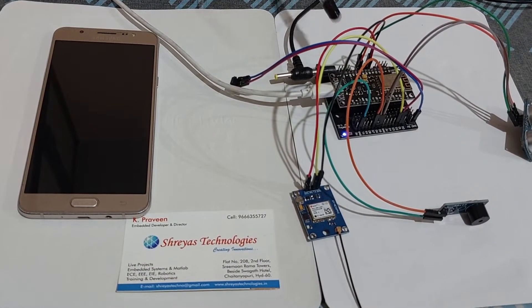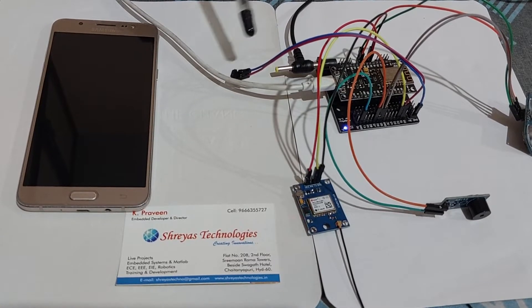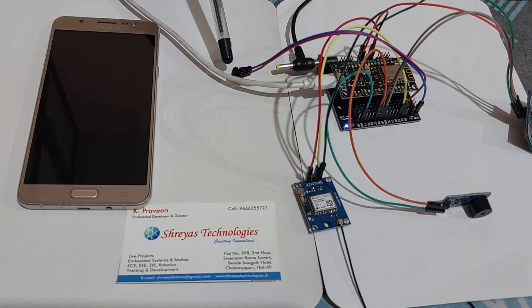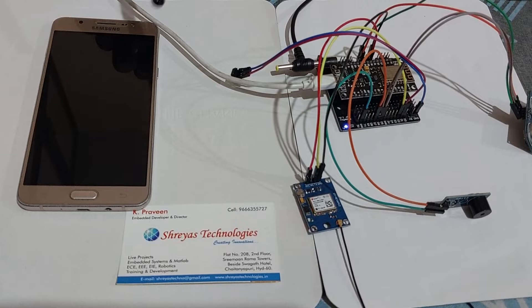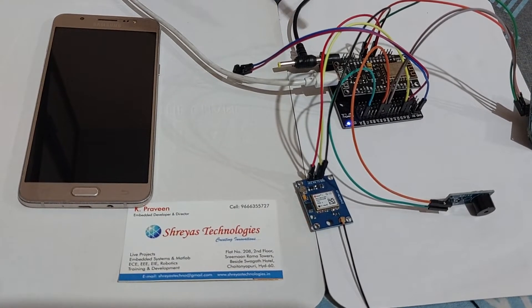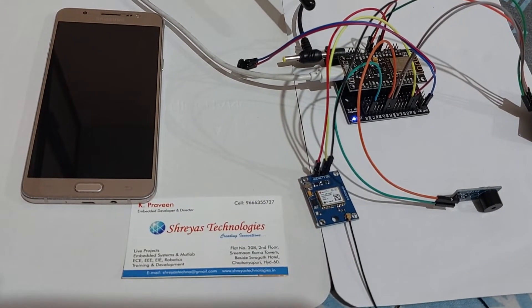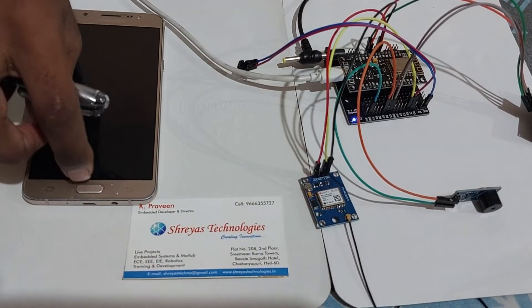This is the NodeMCU board. This is a switch — the blind person can press this switch to send an emergency alert to the caretaker. This is basically an IoT based project that connects with an IoT server. Here we are using the Blynk app.